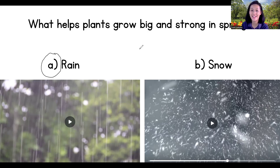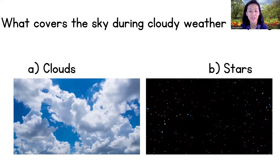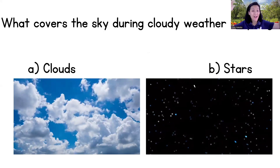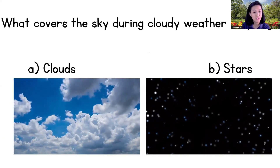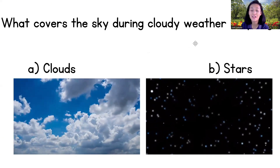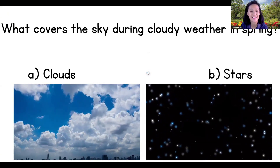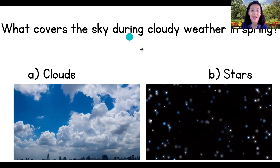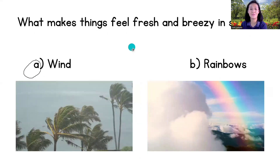Next question, children: what covers the sky during cloudy weather in spring — clouds or stars? Check your answer — yes, it's clouds! Cloudy day, lots of clouds. That's good!